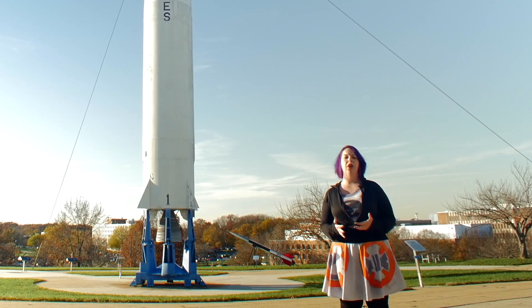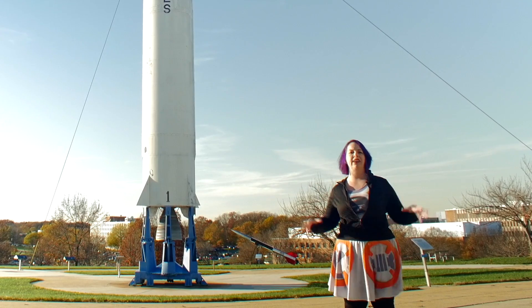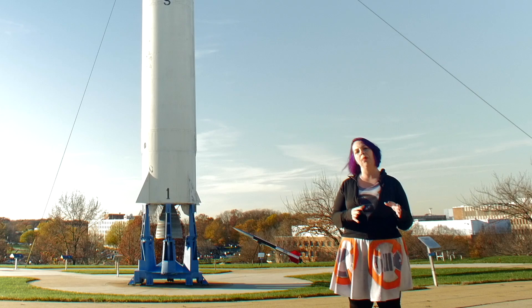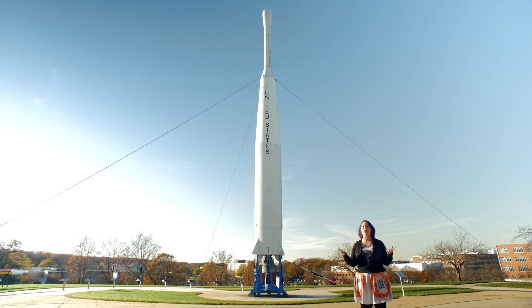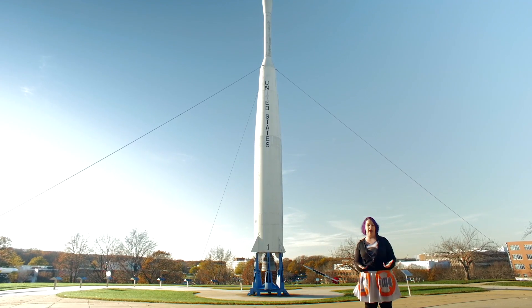When you think about chemistry, odds are that your brain comes up with images of people in lab coats working in a sterile laboratory environment with beakers and catalysts and compounds. But how on earth do you actually perform chemistry experiments when you're talking about objects billions of miles away?